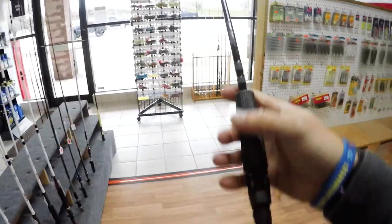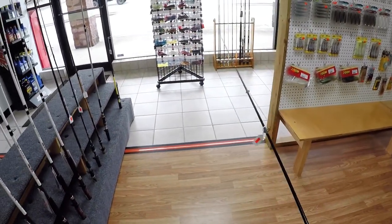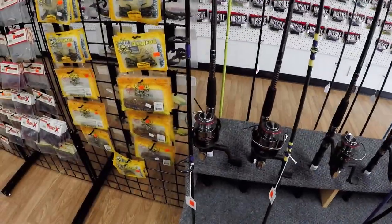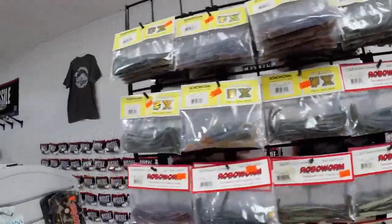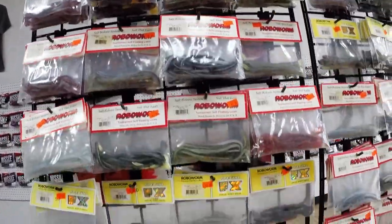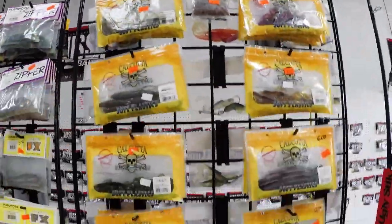This rod right here, believe it or not, is a Century — for those of you that don't know, it's a very, very expensive and very light rod. Getting into the middle section — we are in southwest Virginia, and you have to have Robo Worms. There's a whole Robo Worm selection here, some other Robo Worm products, and some stuff from Calcutta.